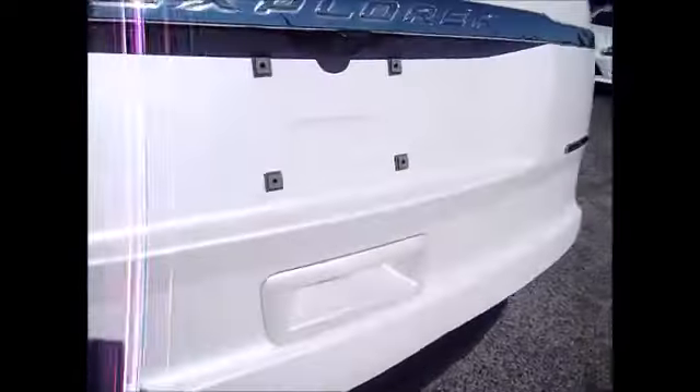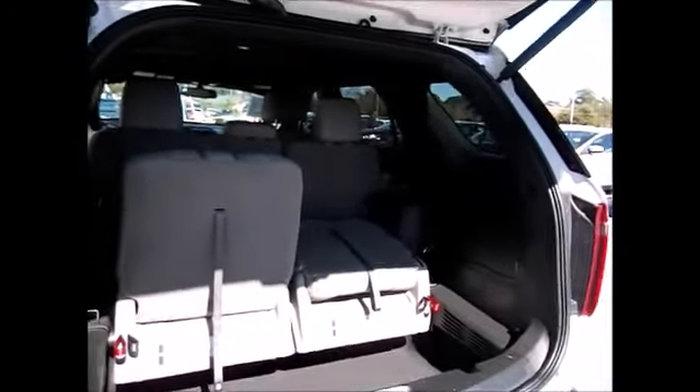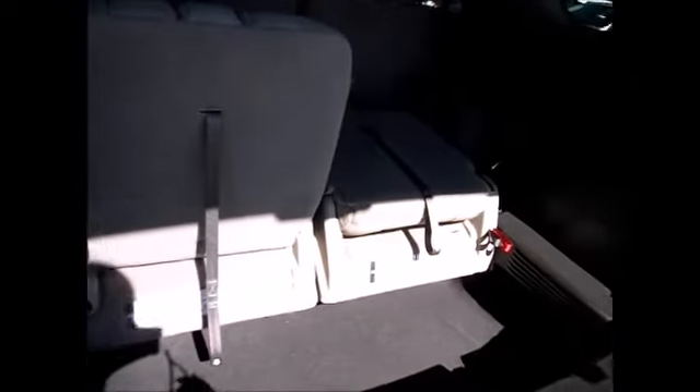It has rear air conditioner vents and controls all along the roof. Plenty of storage in the back, and a power lift gate — you just push the button and it does it for you. This is a white platinum metallic, so it's a tri-coat paint job. Very shiny, looks like a pearl. Plenty of storage behind the seats.